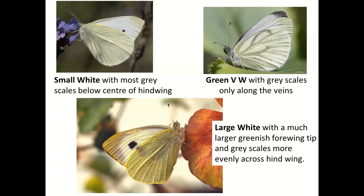Summary of white undersides: the small white has a very pale fore wing with some grey scales on the lower half of the hind wing. The green-veined white has grey scales along the veins themselves. The large white has that large amount of black showing through in an L-shape, and the grey scales are more uniformly spread across the wing — not along the veins particularly, but on both halves of the hind wing.